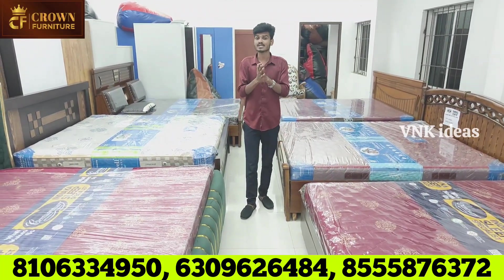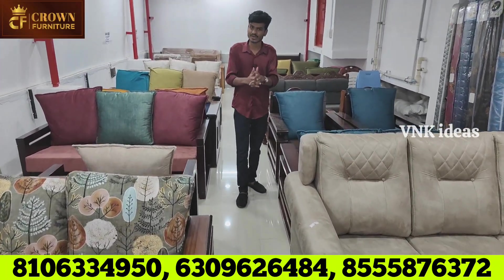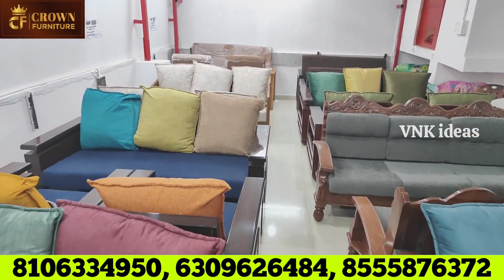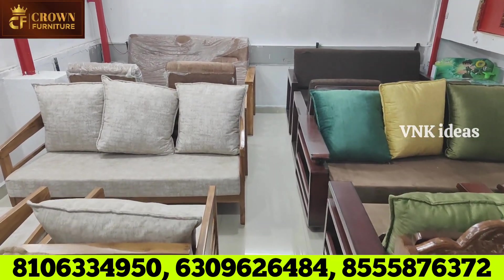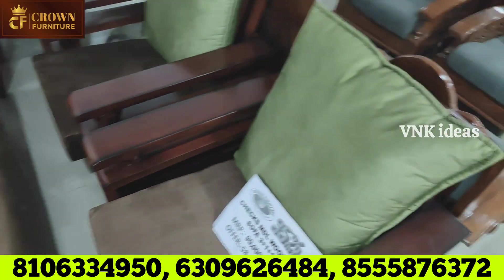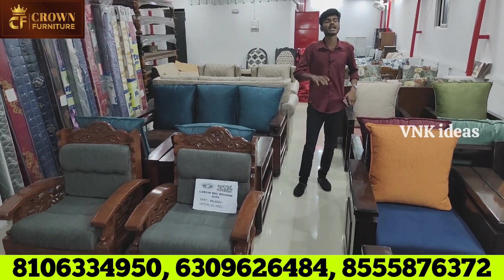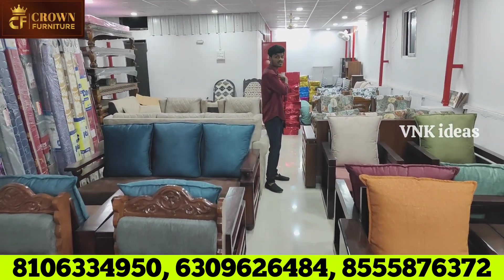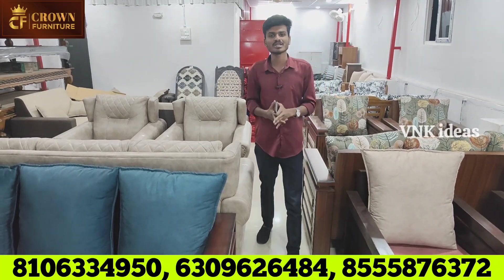Starting bed pricing: queen size ₹15,000, king size ₹17,000, with mattresses from four brands — Duroflex, Relaxer, Century, and Peps — starting at ₹10,000 for king size 5x6. There is also a complete wooden sofa starting at ₹20,000. Please take a screenshot for customization of colors, polish, and carving options — budget friendly starting from ₹20,000. Visit Crown Furniture to participate in the lucky draw for 10 lakh worth of gifts, 4 bikes, 2 laptops, 2 iPhones, gift hampers, and bean bags.